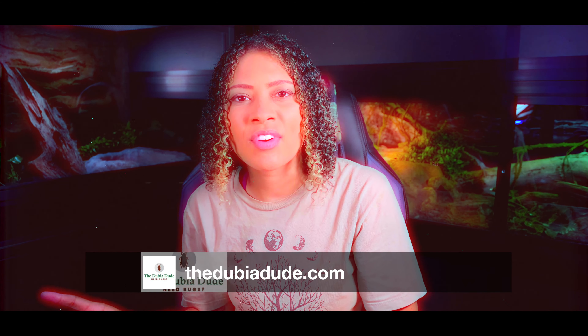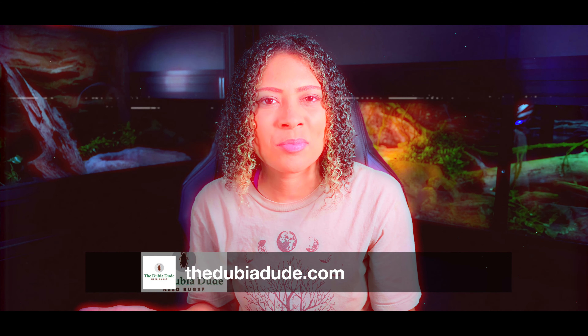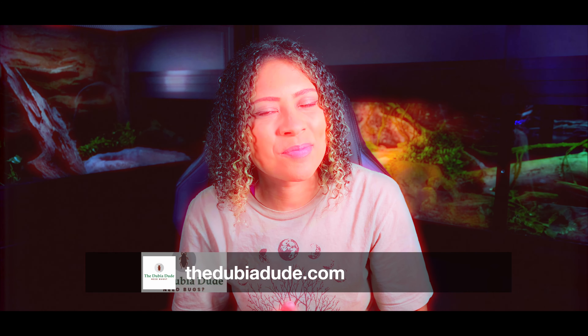Before we get started, this video is sponsored by the Dubia Dude. Make sure to stay until the end of the video to find out how you can save 10% off your entire order at TheDubiaDude.com. Let's get started.